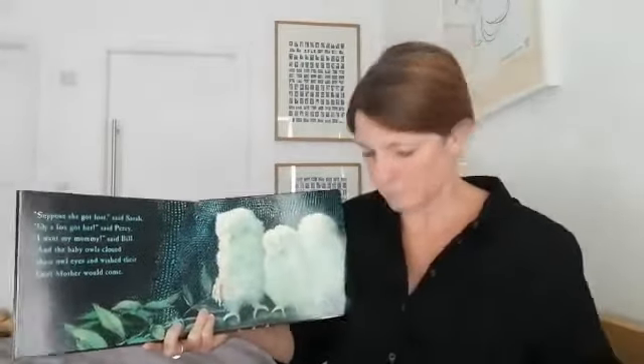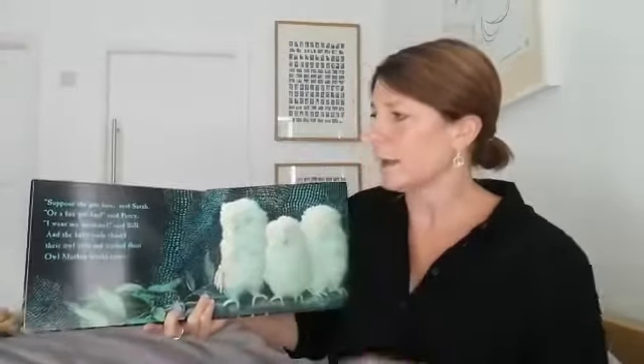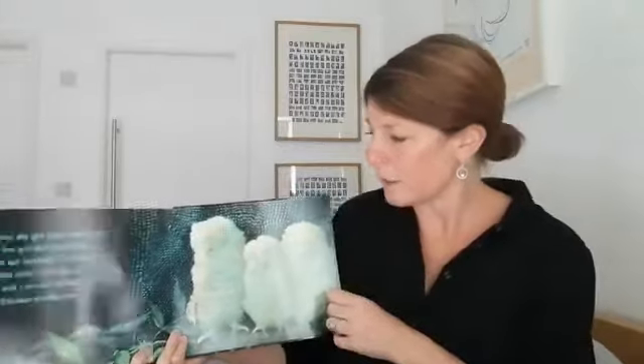They sat and they thought. All owls think a lot. "I think we should all sit on my branch," said Sarah. And they did — all three together. "Suppose she got lost," said Sarah. "Or a fox got her," said Percy. "I want my mummy," said Bill. And the baby owls closed their owl eyes and wished their owl mother would come.